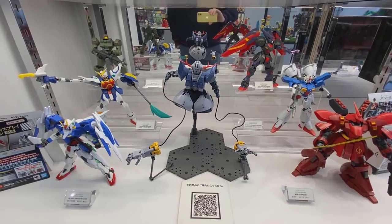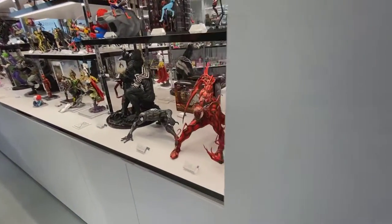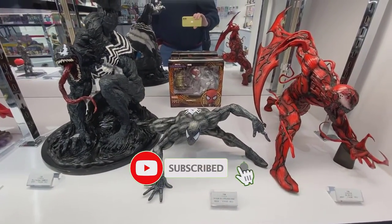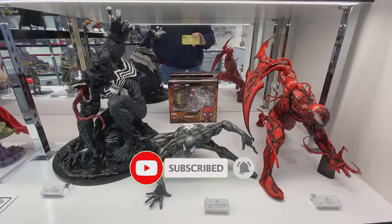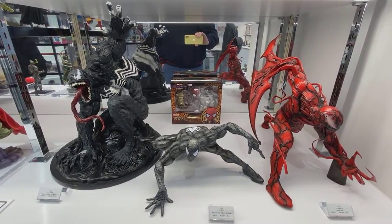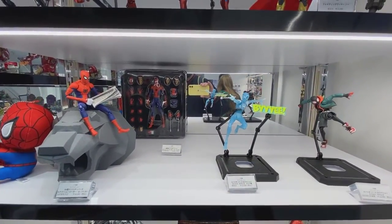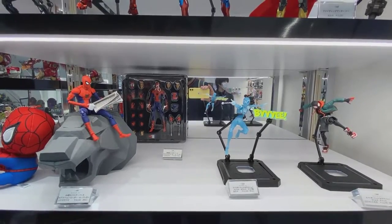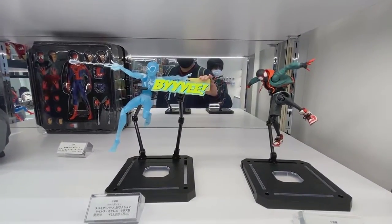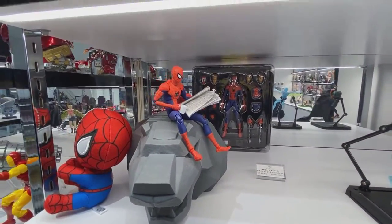Some more Gundam pieces. Moving along, some statues — Spider-Man Venom carnage. If you could like and subscribe to the channel, it helps the video, helps the channel, always appreciate it. Here's some of the Sentinel figures — that Peter Parker there on the lion's head with the newspaper. Great, really nice piece.